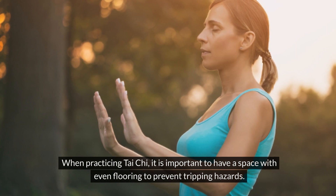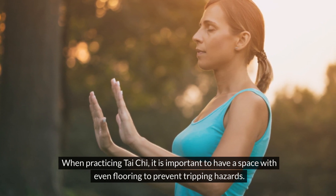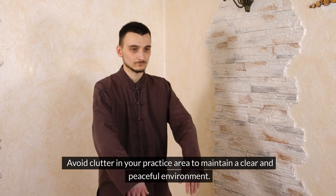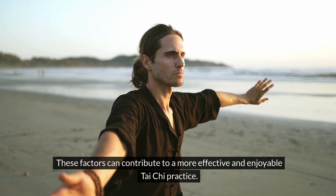When practicing Tai Chi, it is important to have a space with even flooring to prevent tripping hazards. Avoid clutter in your practice area to maintain a clear and peaceful environment. These factors can contribute to a more effective and enjoyable Tai Chi practice.